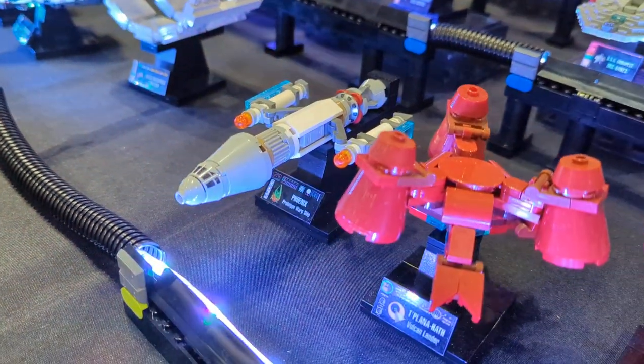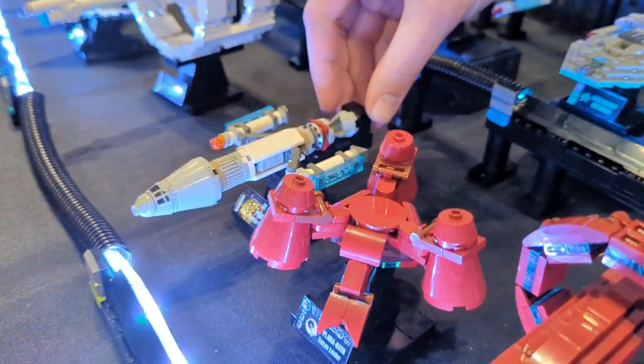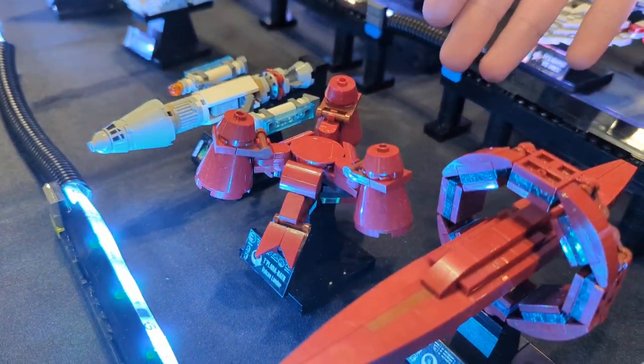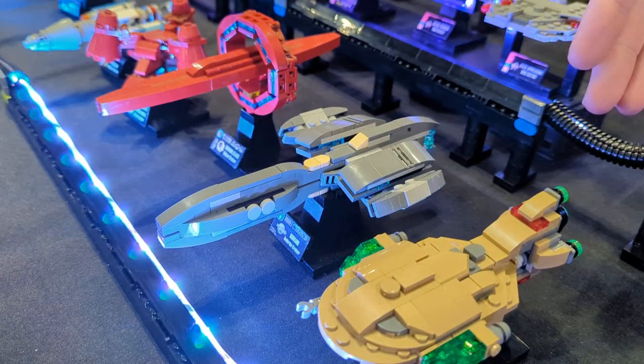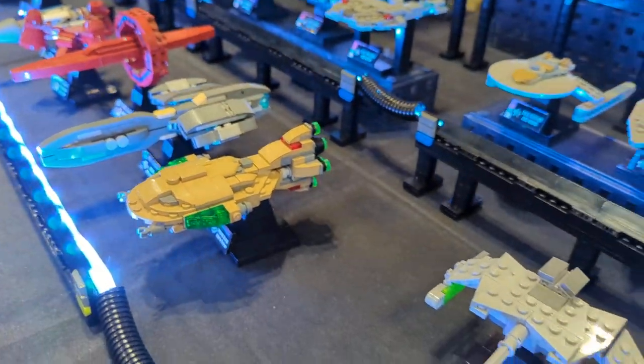Now we're moving on to some ships that founded the Federation. The Phoenix from Star Trek First Contact — the ship that first made contact on Earth — a Vulcan ship, and then a future Vulcan ship, an Andorian cruiser, and a Tellarite cruiser. All of this right here is new at the convention this year.